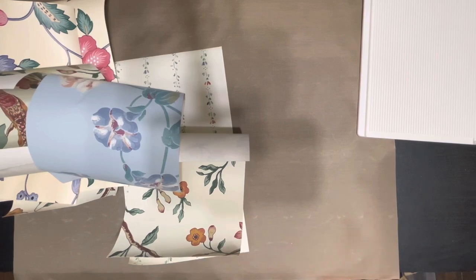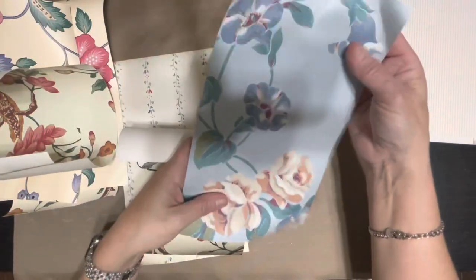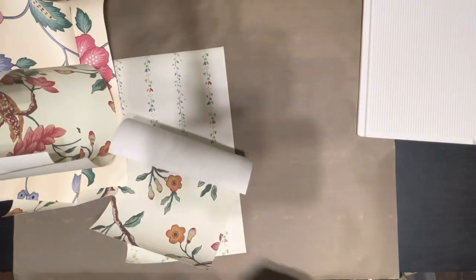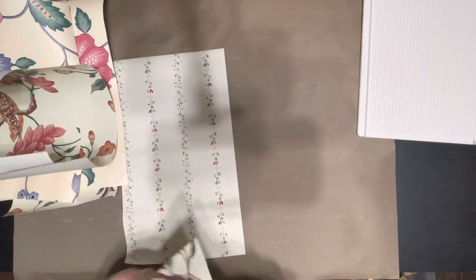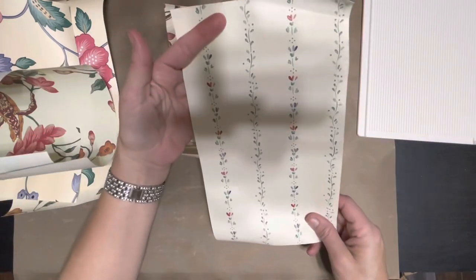Of course you guys know I love the roses anyway. And then this blue one — so pretty. These all kind of go together, sort of. Not all of them, but that one's very pretty.